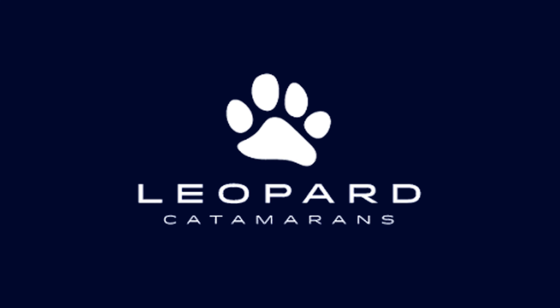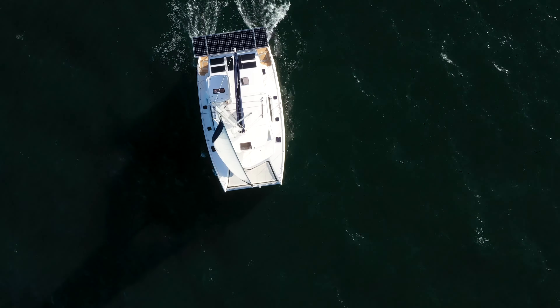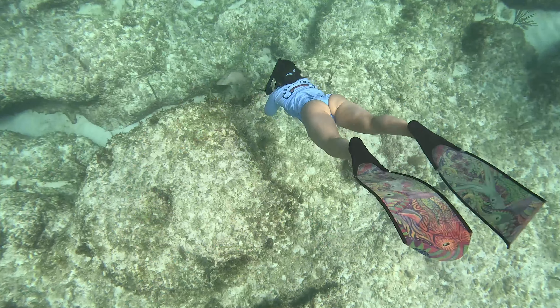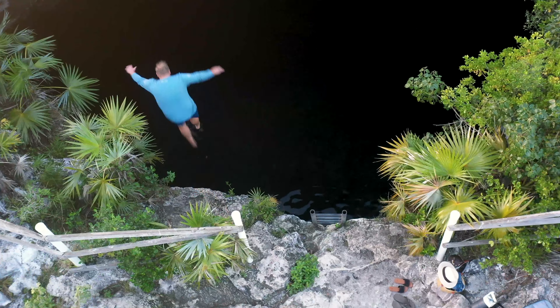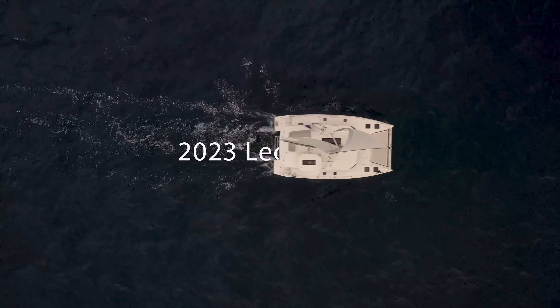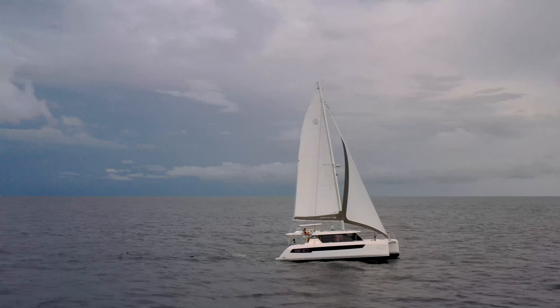Thank you to Leopard Catamarans for sponsoring this video. Over the last year, we've sailed over 5,000 nautical miles on our sailing catamaran, which is a few years old now. Some days we're on top of the world, other days it's a challenge. But we wouldn't trade this lifestyle for anything. So when we got the opportunity to sail this brand new Leopard 42, we couldn't say no.